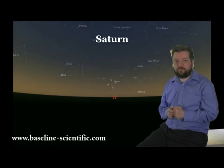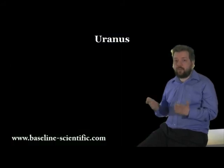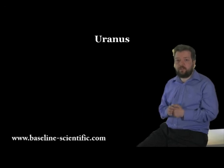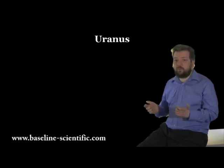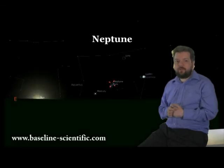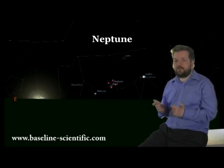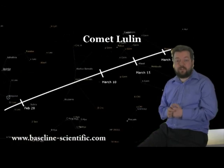Uranus, although an evening object, sets very close to the Sun and will not be observable. Neptune, like Mars and Jupiter, is not well placed — rising close to the Sun, it's not observable this month.